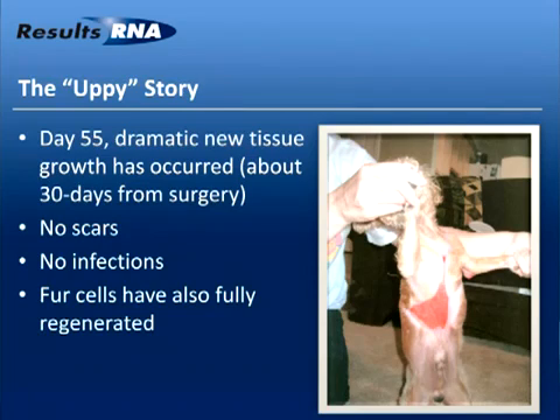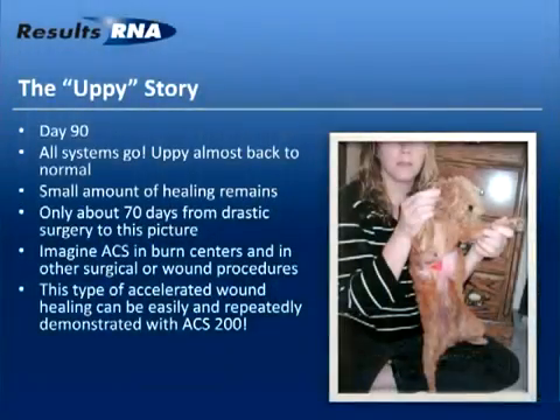All we've been putting on Upy is a spray of ACS topically and a drip down his throat, done about four or five times a day through this process. Day 90: all systems go — Upy almost back to normal, with only small amounts of healing remaining.